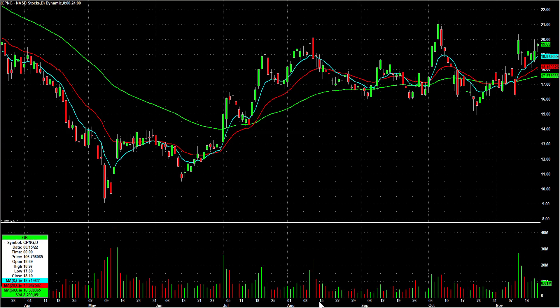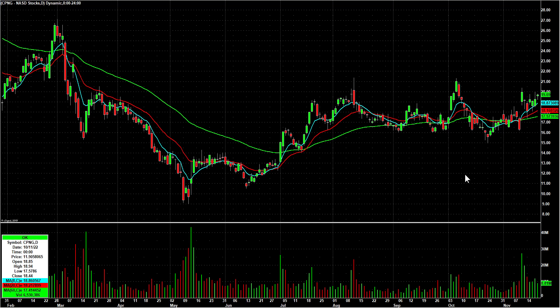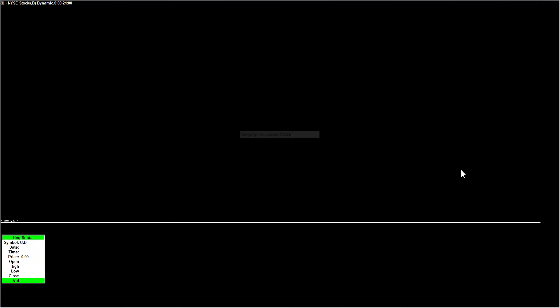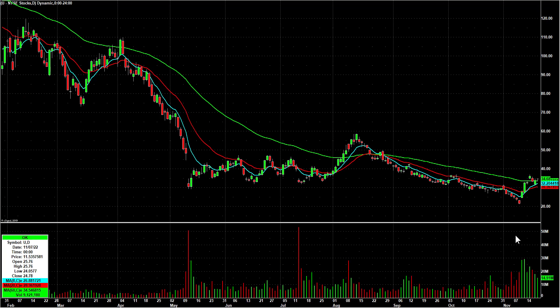CPNG was pointed out in chat on Friday — I think it was Rich. I said I'm going to put this in my notes and put it on watch for Monday. It had a nice pop and it's really kind of flagging ever since, so let's keep our eyes on CPNG. DOCS had the breakout on earnings and it's really just kind of coiled, so I'm going to put that on long watch. U — Unity Software — had a really nice pop on earnings and like a four-day run, and now it's kind of flagging, so putting that on long watch too.